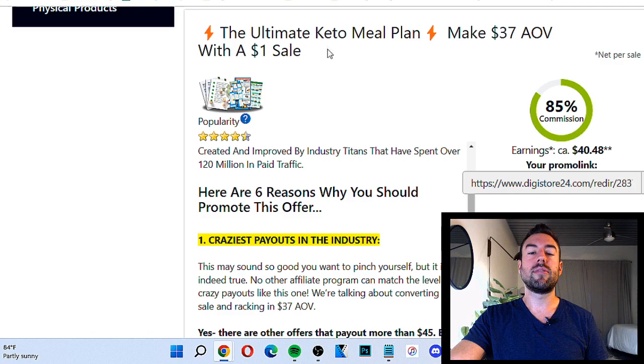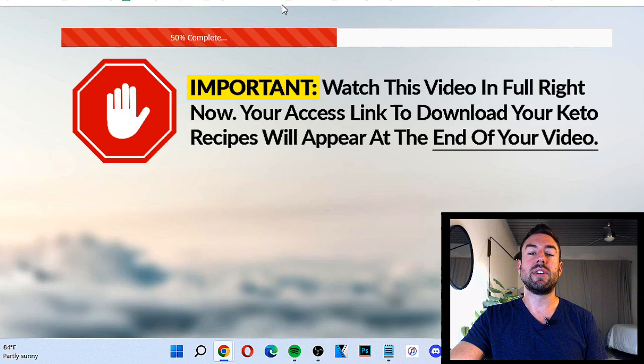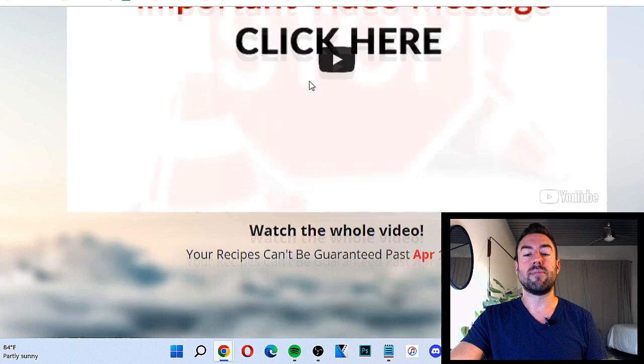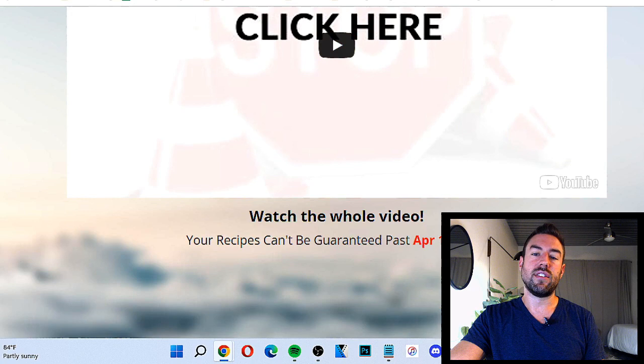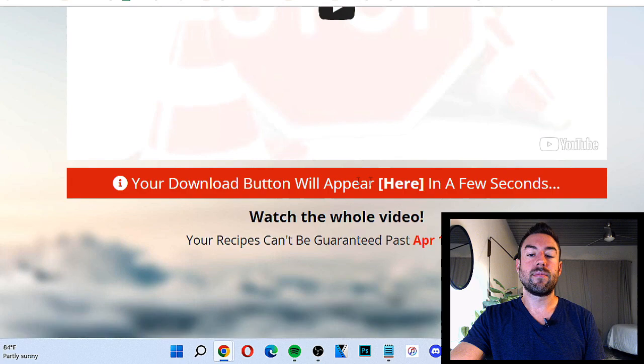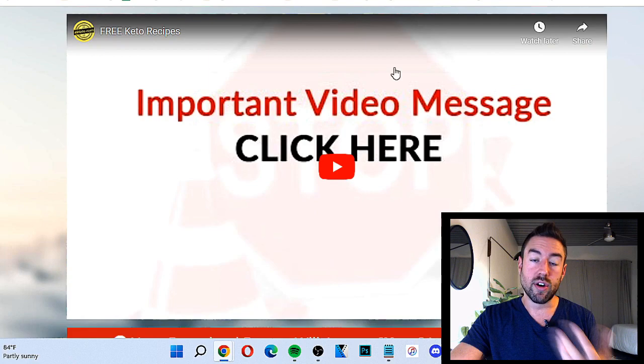What we can also do is open this product up in a new tab and look over the sales page to make sure it's something we resonate with — like, would you actually buy this if you were interested in improving your health? For me, this looks pretty good and professional, so I would actually consider promoting this. What we want to do is get this affiliate link and put it somewhere handy. This is what we're going to get people to go to, and once they order through our link, we'll make money.